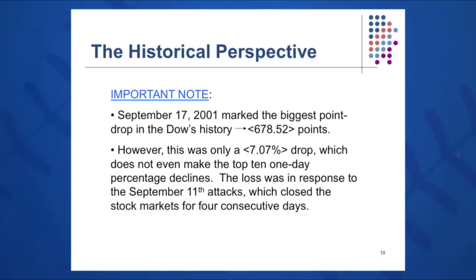One other important day to note was after the 9/11 tragedy: on September 17, the largest drop in Dow Jones history up until that point was almost 700 points down, but this was only a 7% drop when the markets reopened on the 17th. Markets were closed for four consecutive days, but because the average had risen so much, this only represented a 7% drop in stock value on the Dow Jones Industrial Average.